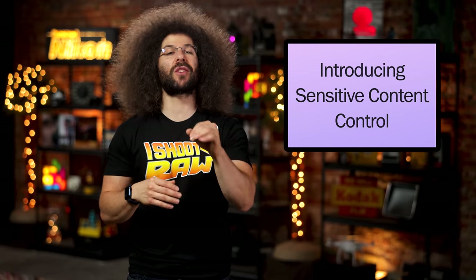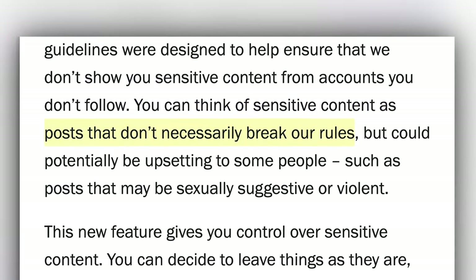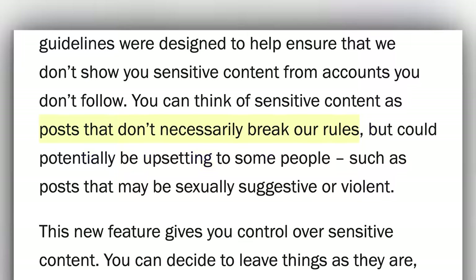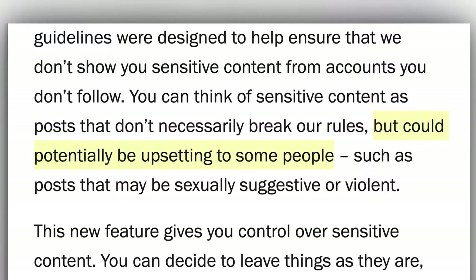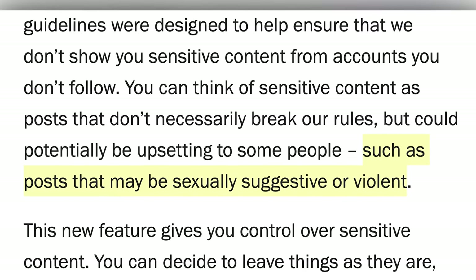Have you ever been in my comment section? You're owned by Facebook and Facebook perpetuates hate and negativity. So the men sometimes still lies. They continued: you could think of sensitive content as posts that don't necessarily break our rules but could potentially be upsetting to some people, such as posts that may be sexually suggestive or violent.